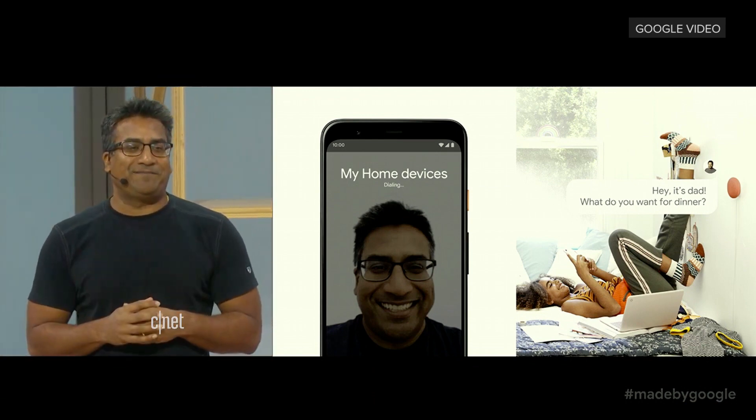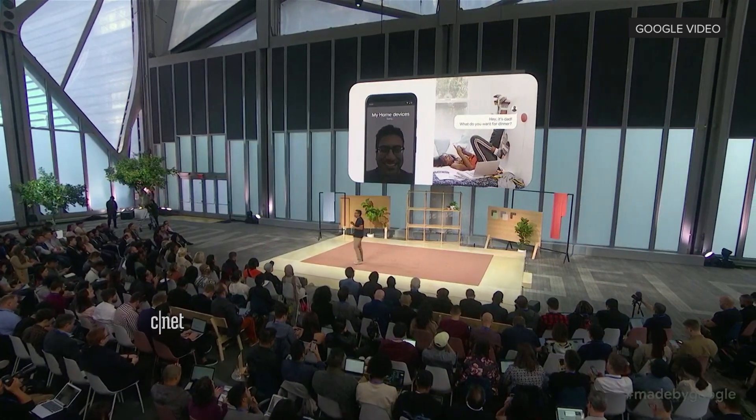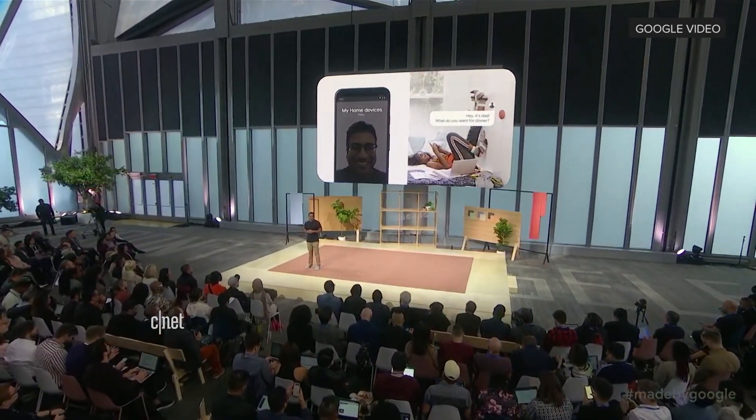So that's the new Nest Mini, our next step in bringing seamless audio and communication to more homes around the world.